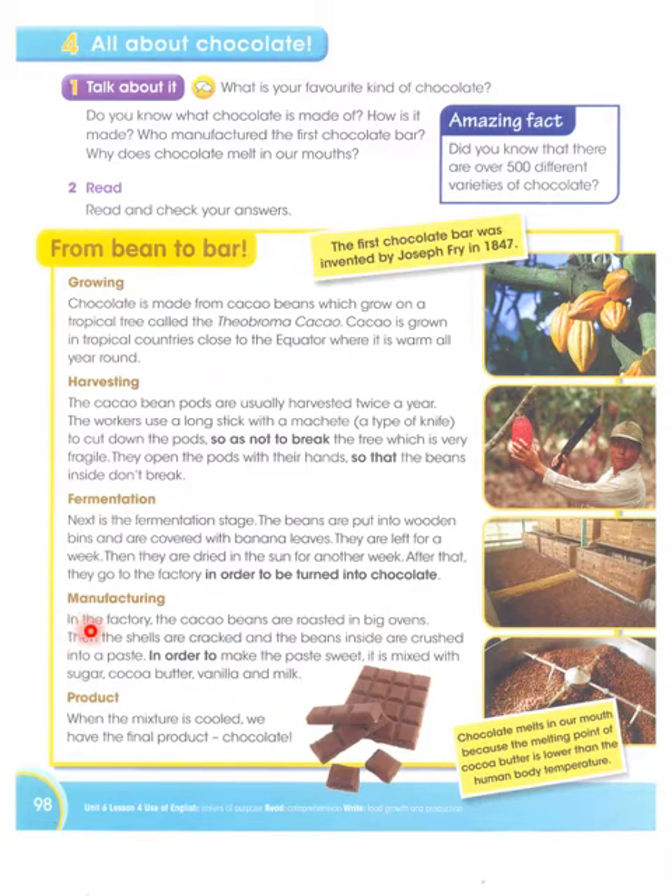Manufacturing in the factory: The cocoa beans are roasted in big ovens. Then the shells are cracked and the beans inside are crushed into a paste. The roasting causes the outer shell to crack, and from inside the beans are extracted just like removing seeds, and then a paste is made from them.